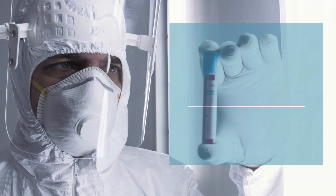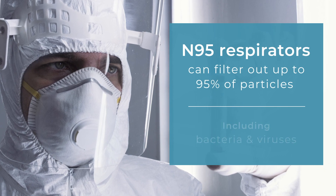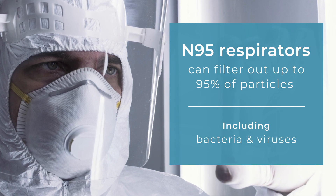The N95 mask remains the best protective mask during the pandemic. When properly fitted, these masks filter out at least 95% of particles, including bacteria and viruses.